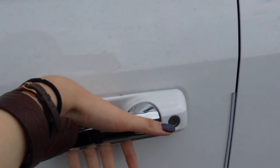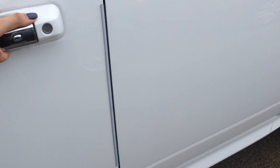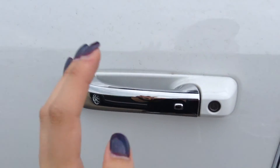Keyless entry — all you have to do is have the key in your pocket and pull on the handle. It'll unlock, and if you pull again the door will open for you. You can also lock it with the button here, and it won't lock if your key fob is still in the vehicle.